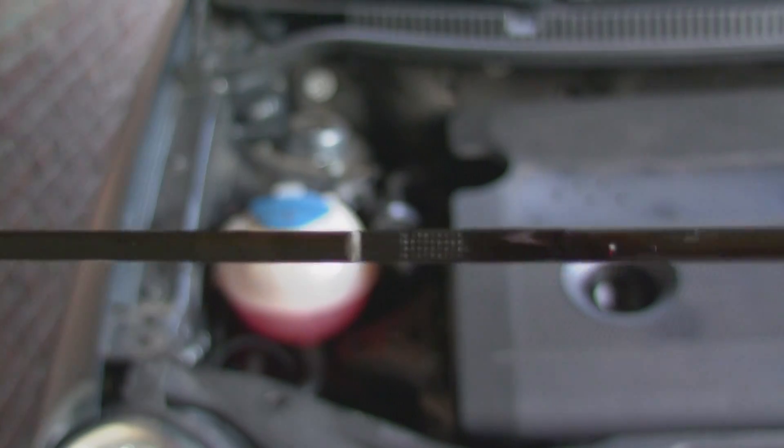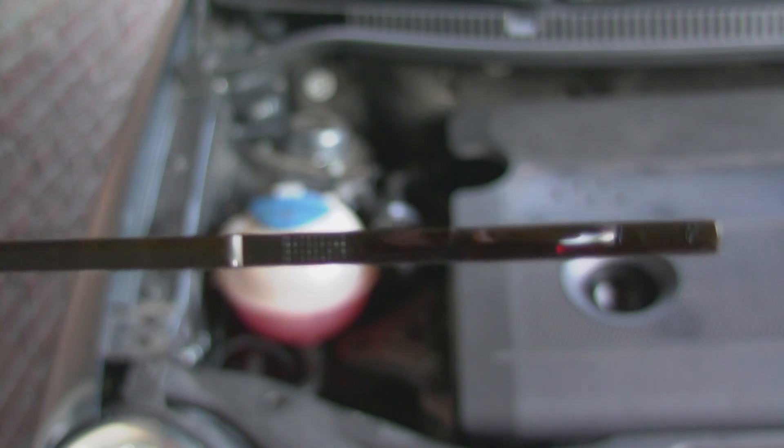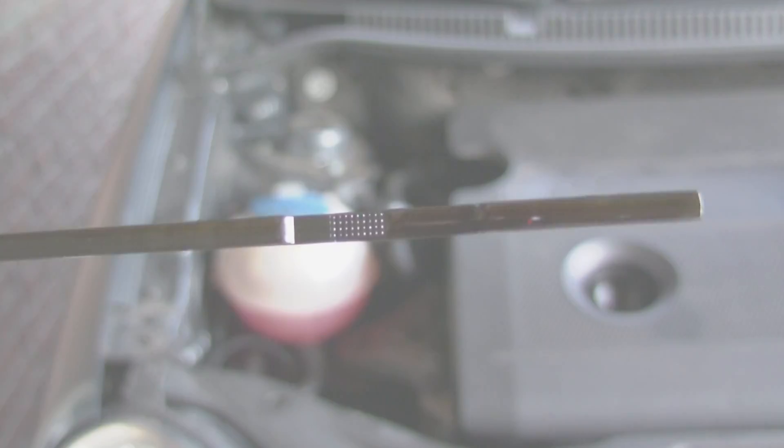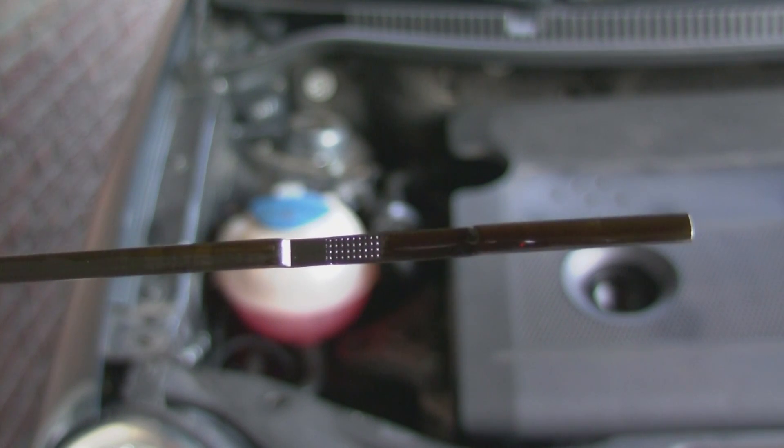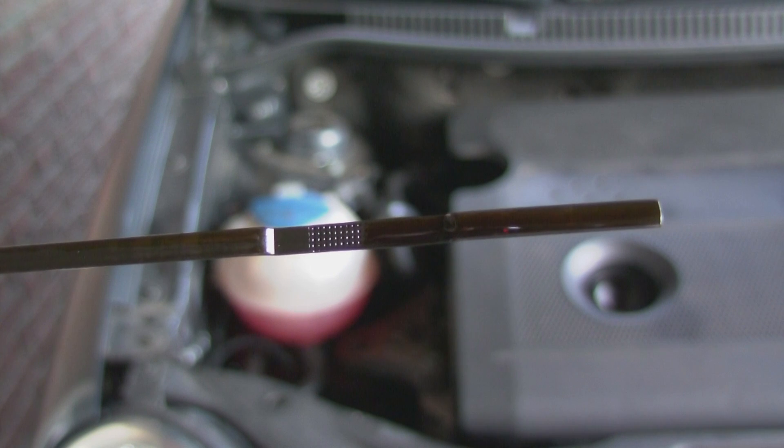My car uses oil. It does not leak oil, but it burns oil. I checked the VW forum and it seems like this is a thing that happens to most VW owners with the same type of engine. It is just a characteristic of this particular engine — the 1.4 75 horsepower engine of VW that was produced between 2001 and 2005.